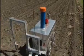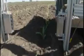Once identified, the robot would then eradicate the weeds, getting rid of them mechanically or by a select application of the correct herbicide.